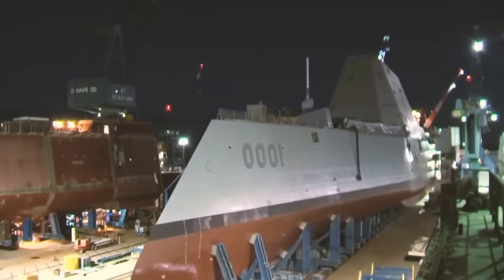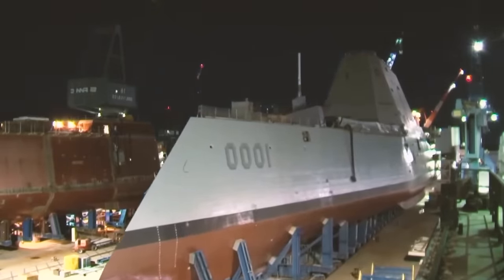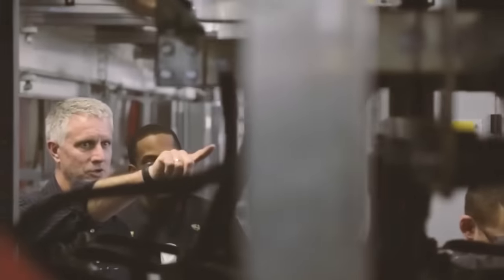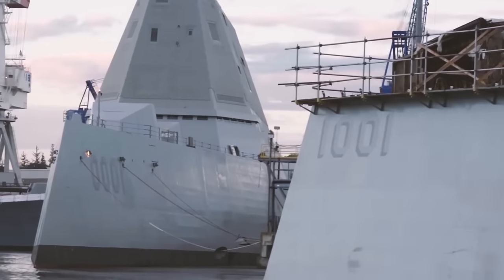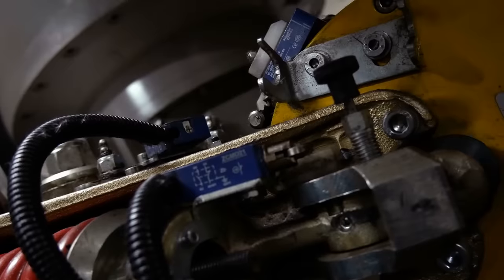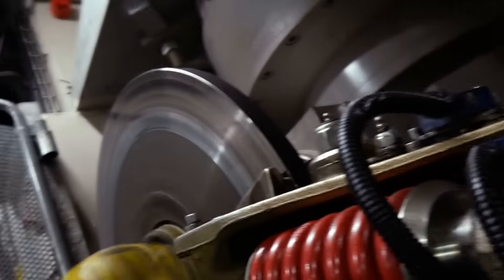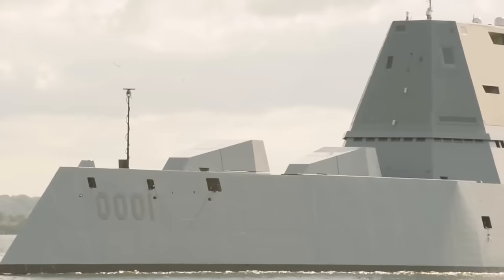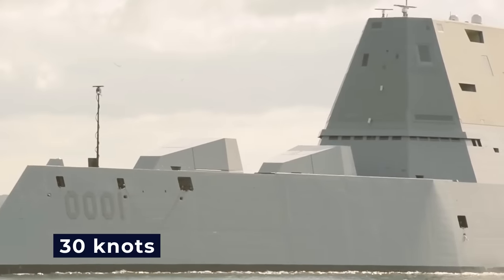But the Zumwalt-class is not merely a triumph of aesthetics — it is a triumph of power. Powered by an unparalleled propulsion and energy system, these vessels stand unrivaled in their capacity to generate and harness energy. The Rolls-Royce turbines channel immense power through the ship's veins, enabling astonishing speeds of up to 30 knots.